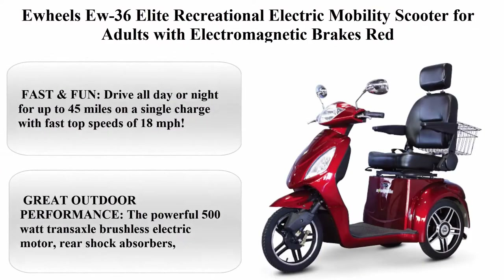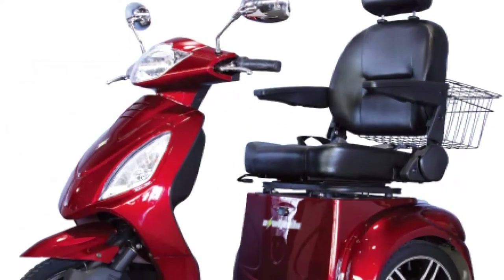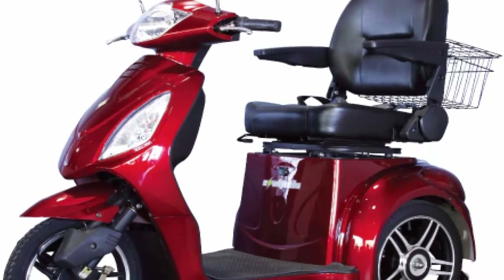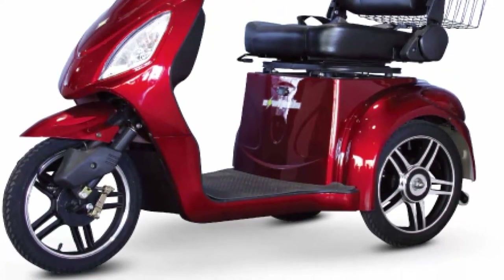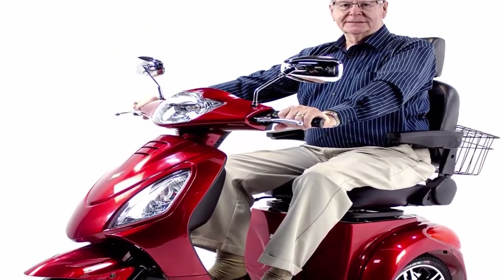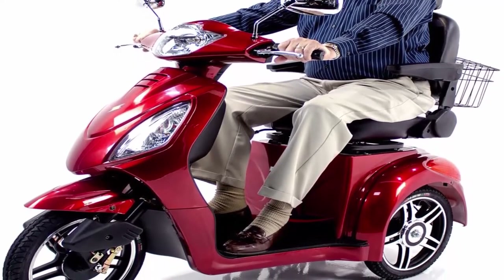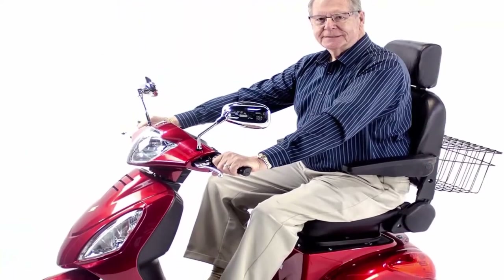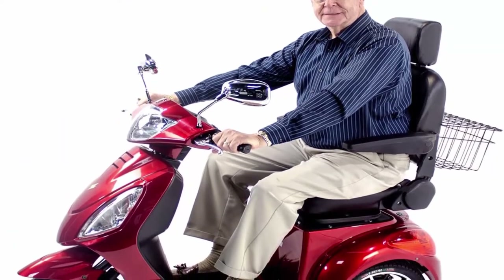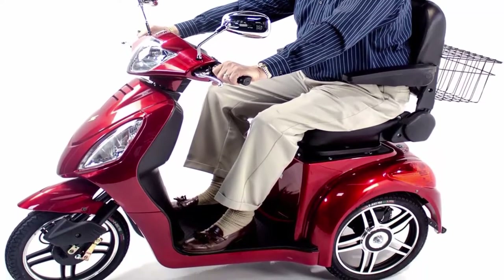Top 2: EWheels U36 Elite Recreational Electric Mobility Scooter for Adults with Electromagnetic Brakes. Fast and fun: drive all day or night for up to 45 miles on a single charge with top speeds of 18 MPH. Comfort and safety: the deluxe cushion reclining captain seat with flip-up armrests can hold up to 350 pounds. Full LED lighting system includes headlights, tail lights, and turn signals. An anti-theft alarm protects belongings stored in the large rear basket, under-seat storage, or lockable glove compartment. Electromagnetic brakes allow you to stop safely and automatically.